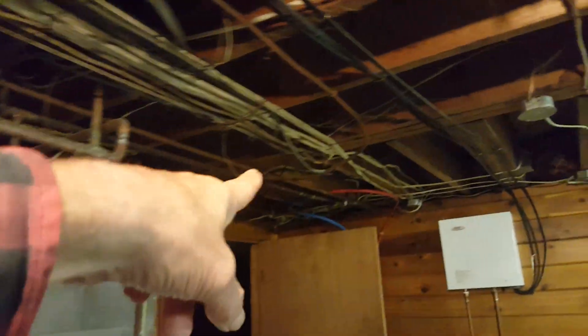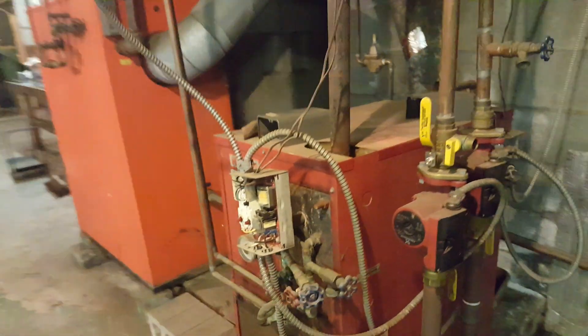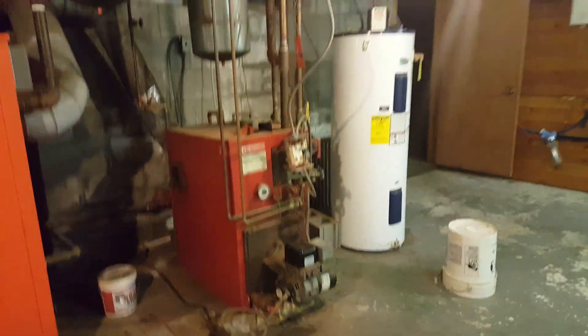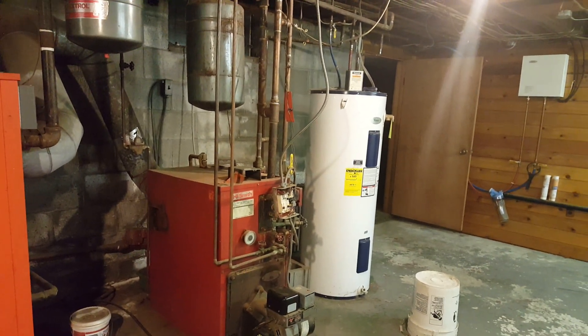I'm going to turn the thermostat up in the back zone — maybe that'll do something. I've got some spare brand-new batteries in my pocket. Maybe I can get this boiler to fire up and get some heat without paying $100 or $200 to a technician. I'm putting this video up right away — hopefully somebody can give me some help here.